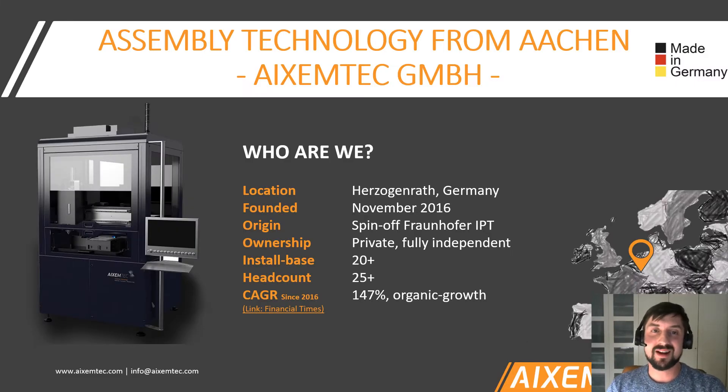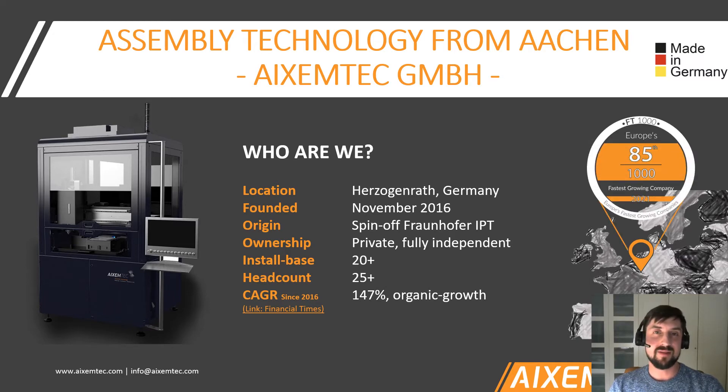Let me start with some key facts on our company. We are located in the very west of Germany, right next to Belgium and the Netherlands, and we've been founded four and a half years ago. We are a spin-off company from the Fraunhofer Institute for Production Technology, where our technology was born and matured. When we founded it about four years ago, it was already there for over a decade. We are completely privately owned, fully independent, but still maintain a very good relationship with our colleagues from Fraunhofer.